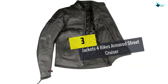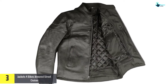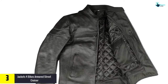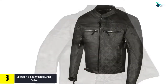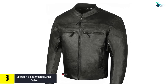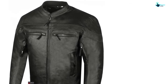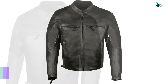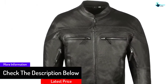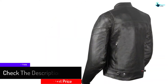At number 3, we have the Jackets 4 Bikes Armored Street Cruiser. If you like to keep things simple, this jacket is perfect for you. Made from smooth 1.2mm black cowhide leather, this slim fit, plain and simple sports jacket provides superior protection without fuss. Available in sizes S to XXL, with a deep inner pocket and quilted lining for extra protection and comfort, this jacket also has 5 pieces of removable armor to increase abrasion and impact resistance.